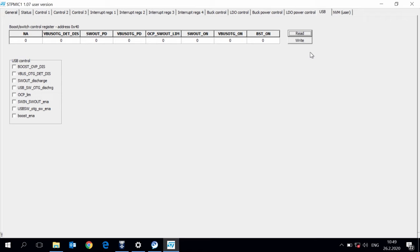Here you can configure the behavior of the USB connections. You will have, for example, the boost over-voltage protection discharge, the switch-out discharge, and more protective features.